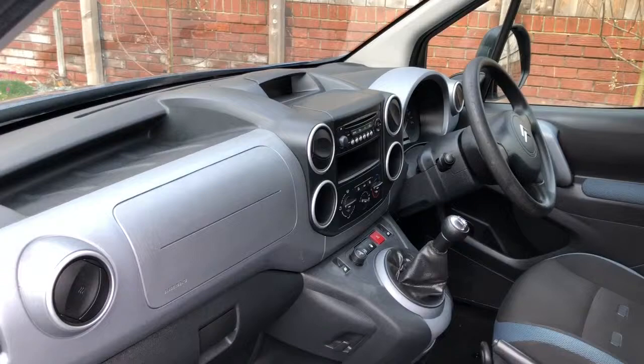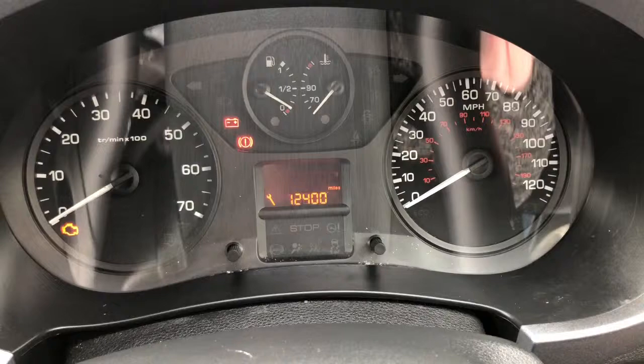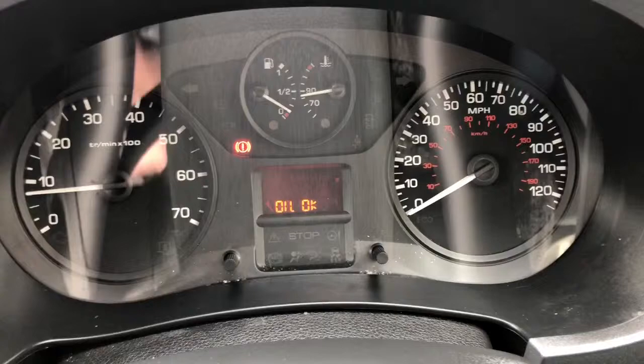No damage on the dashboard. Here we are inside the car — I'll put the key in the ignition. Two keys by the way. There we are, you can see all the lights come on as they should do. All the checks complete, I've started the engine and all of the lights have extinguished exactly as they should do.